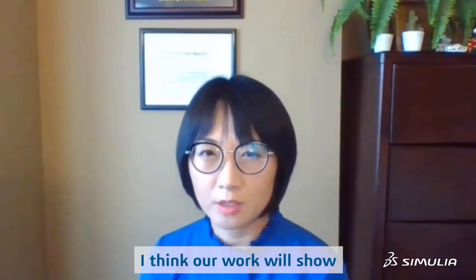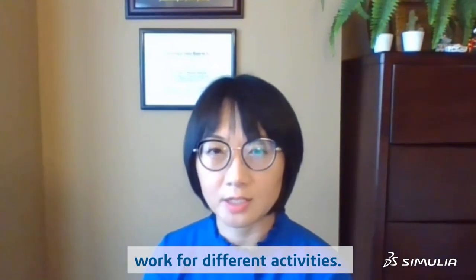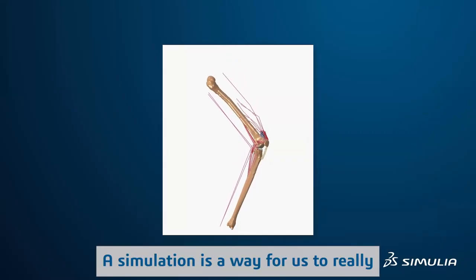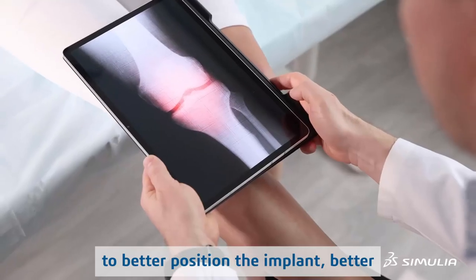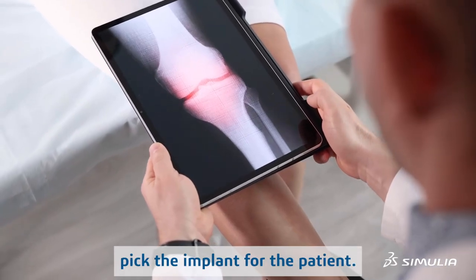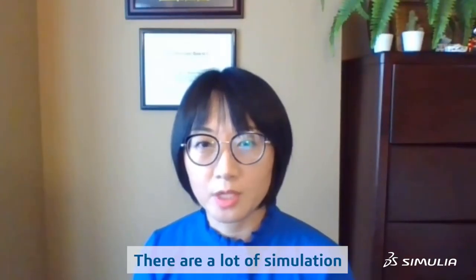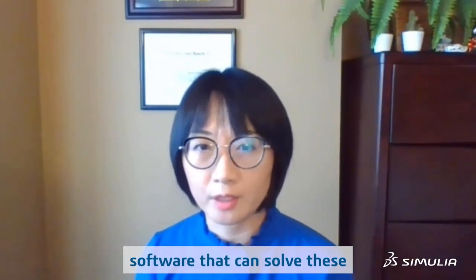I think our work will show how the implants and their placement work for different activities. Simulation is a way for us to really figure out how to help surgeons to better position the implant and better tailor the implant for the patient. There are a lot of simulation softwares out there, but Abaqus remains the leading software that can solve this challenging problem.